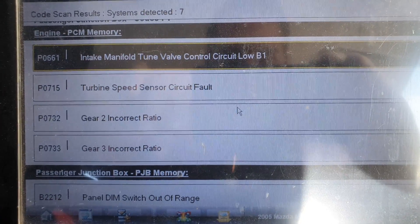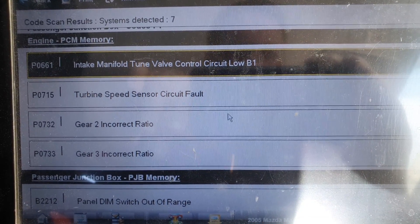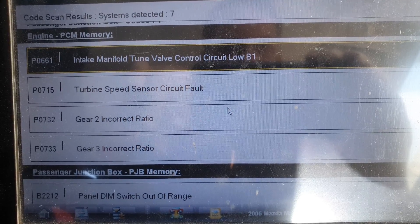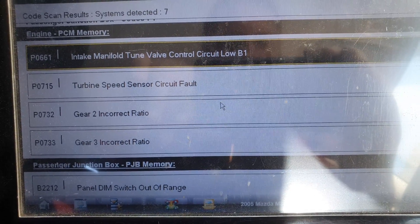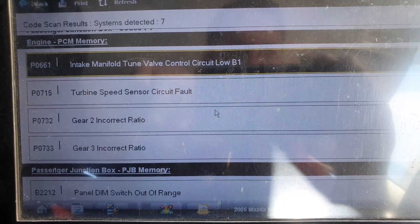What I'm going to do is clear the codes — I've written them down and recorded them — go for a road test, see how the car drives, see if any of these come back, and then we'll go from there.